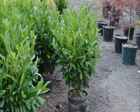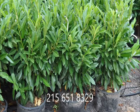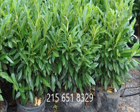We have these 30 to 36 inch plants for you here at Highland Hill Farm on Route 313 in Fountainville, PA. Give us a call.